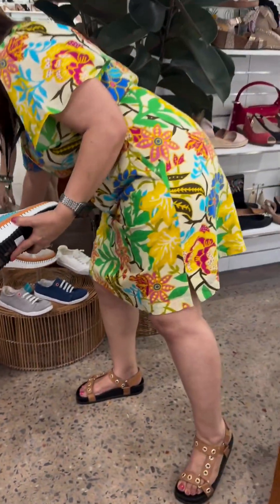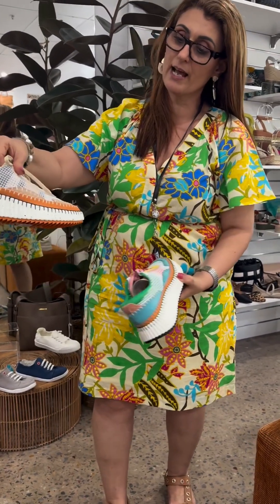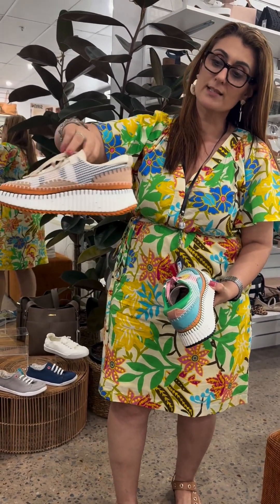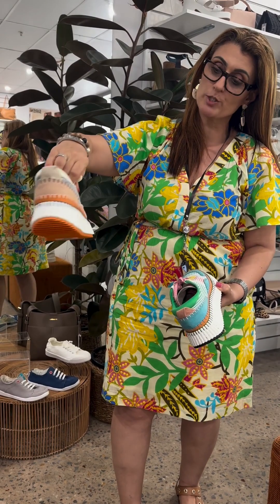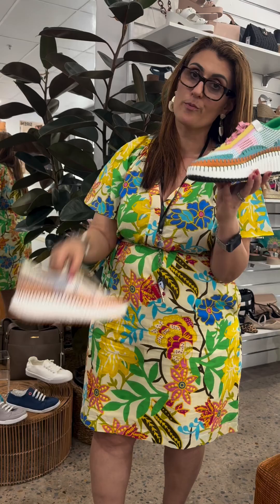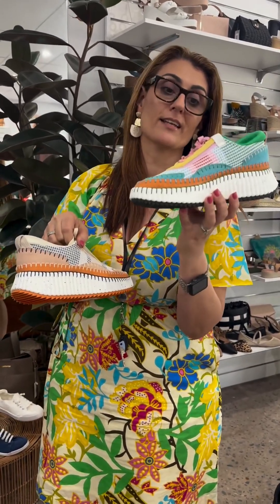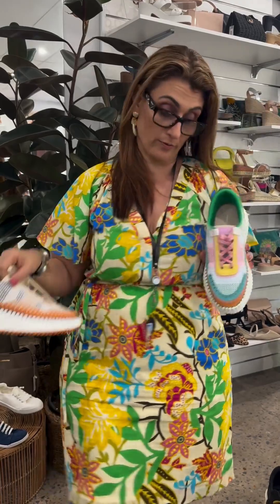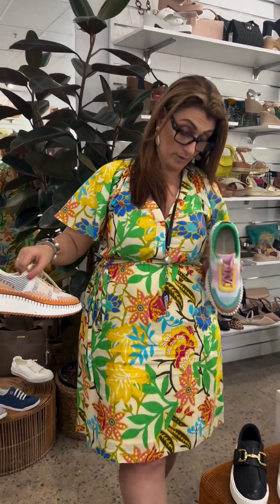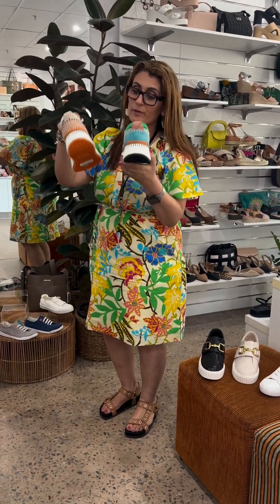It comes in two colorways: the rainbow and the latte. The latte is a bit more subtle for people who just want something a little bit easier to blend into their wardrobe. Then you've got rainbow, which is for the fun, out-there personality — and it can work with so much in your wardrobe. I could definitely wear it today with the little adrift dress I'm wearing. They're a lot of fun.